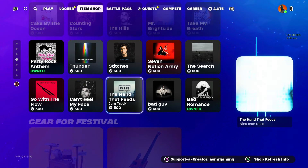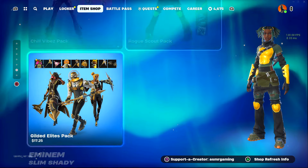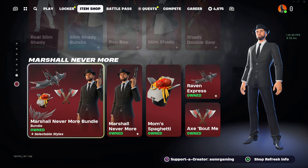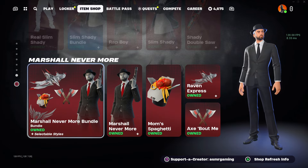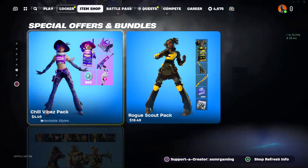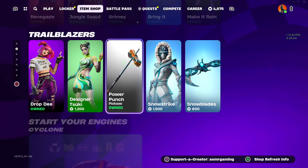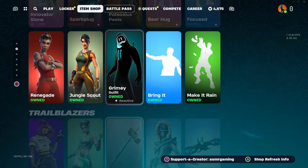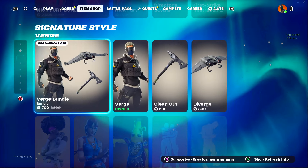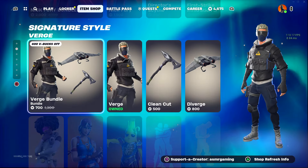It looks like the same music, same gear for the festival, same bundles and packs, and we got the same M&M skins still here on the shop — so nothing really new. But it's nice to see some good returning skins in this section here and the Verge Bundle. Overall, a very small item shop update.